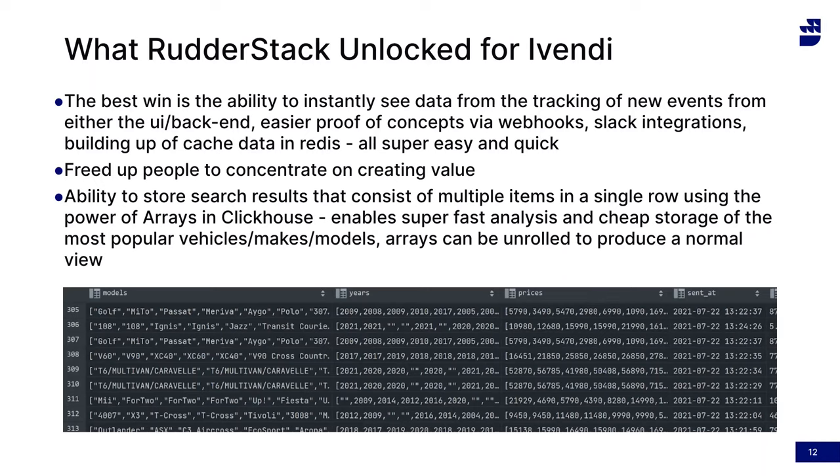I just wanted to show the power of RudderStack into ClickHouse — you can see a view of the array data I was talking about. Each one of those rows is a list of 40 vehicles on one row; all the information for those search results is held in a single row in ClickHouse instead of 40 rows duplicating all the data. It's very efficient from a data storage point of view. At query time I can unroll those arrays to produce a normal standard table view as if it were not an array — a very powerful way of storing and querying massive amounts of search information.